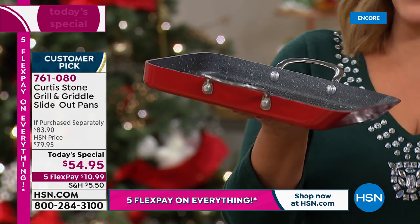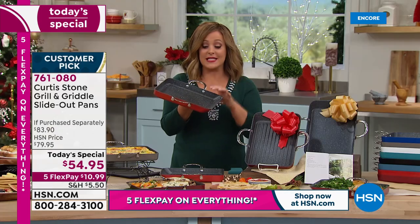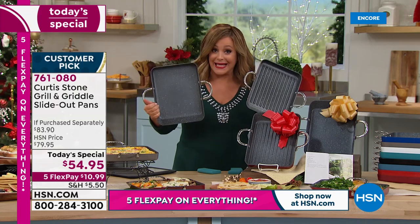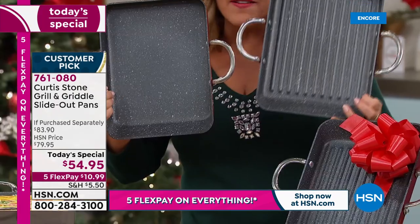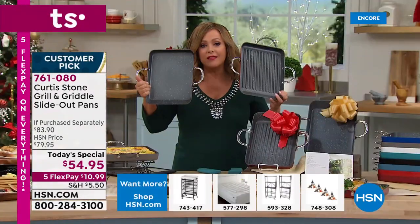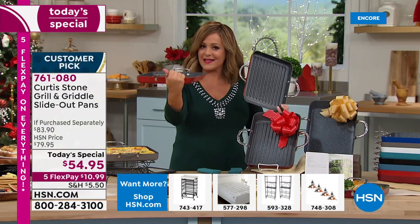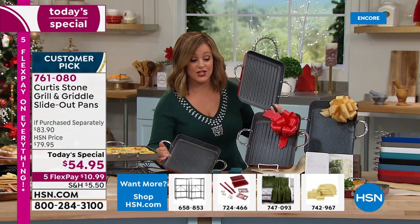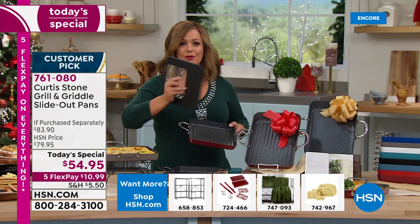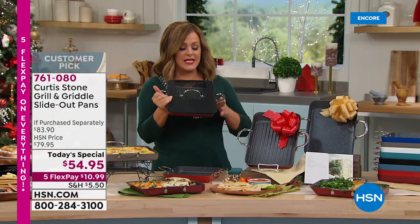That unique design your son inspired allows food to glide out - the nachos, whatever you're baking - without destroying the fish or the beautiful presentation. We took two of your best-selling favorites: everybody loves the griddle pan for breakfast, lunch, and dinner; everybody loves the grill pan for 365 days a year of grilling. We gave you the largest surface ever - the 11-inch is now the largest slide-out pan we've ever done. We've got the universal lid back in stock.